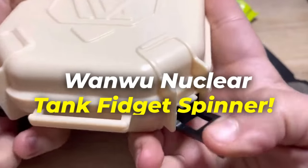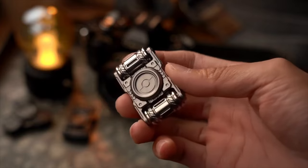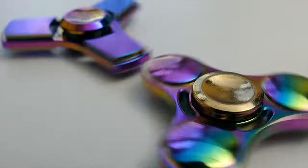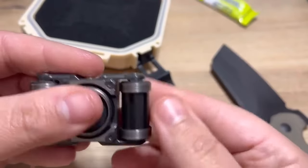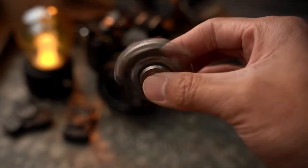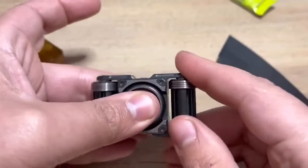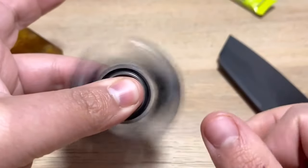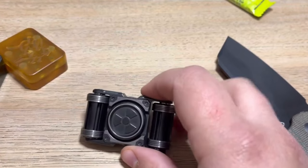Need a micro-break to reset your mind? Try the next level of fidget toys with the Wanwu Nuclear Tank Fidget Spinner. As the fidget spinner craze gave birth to an entire category of stress relief gadgets, they've become a go-to for keeping hands busy without diverting attention. Weighing around 4 ounces, it bears a striking resemblance to a vintage camera and brings a touch of nostalgia to your fidgeting. And here's the twist — it can be disassembled and reassembled, adding an engaging layer to the experience.